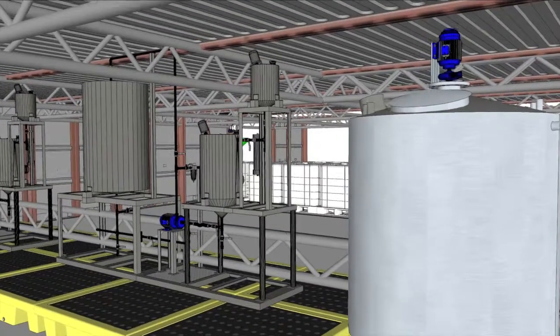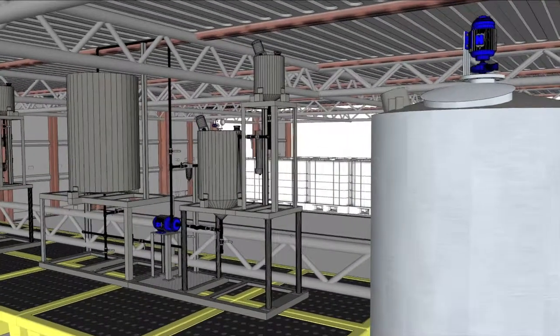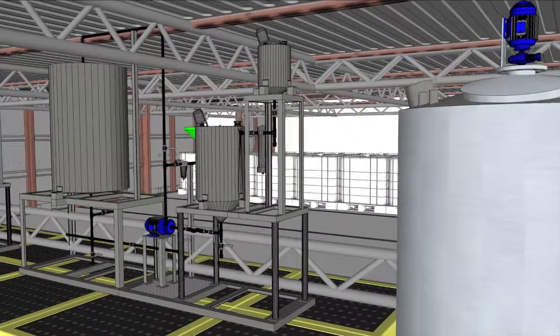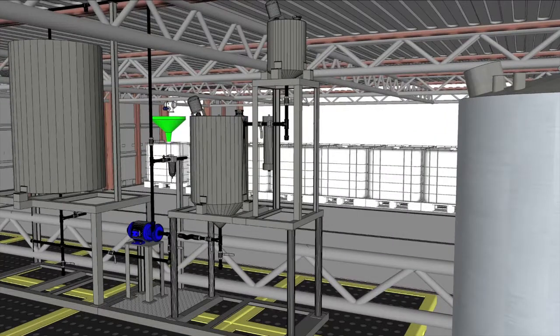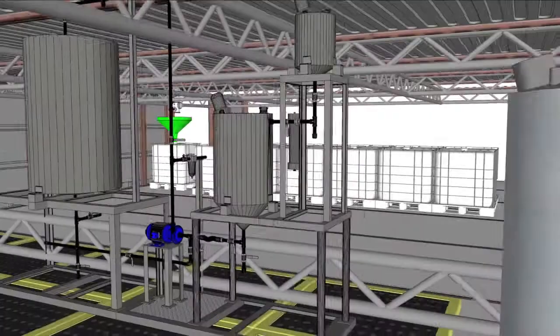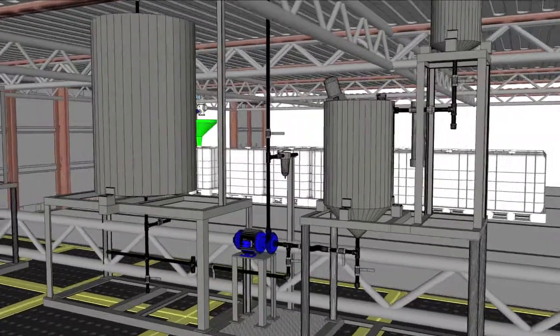Triglycerides are loaded into a tank and heated. Alcohol and catalyst reactant is loaded into a second tank. The feedstock oil and reactants are then pumped into batch tank number one, where they are mixed and heated until the conclusion of the reaction process.